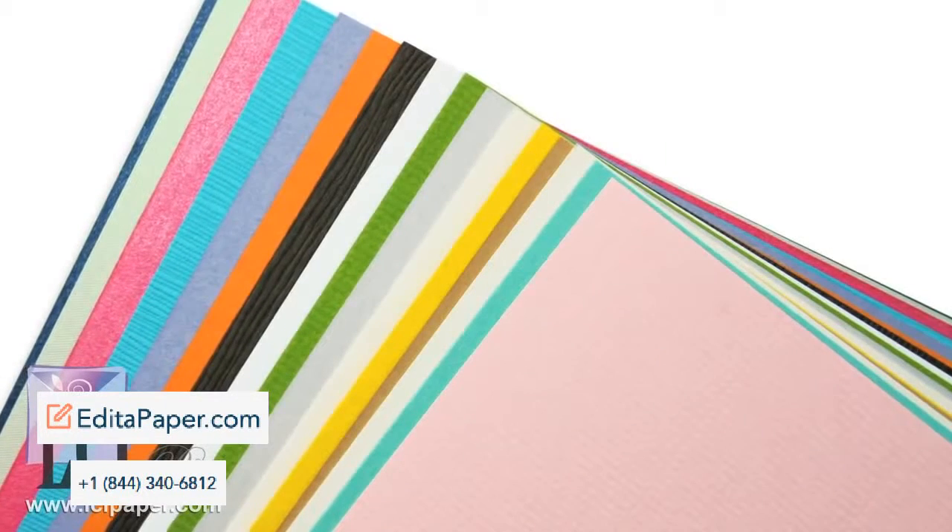Hi, and welcome to LCI Paper's cardstock reference page. To meet the creative needs and personal tastes of all of our customers, LCI is pleased to offer an expansive and diverse collection of cardstock in over 150 colors.